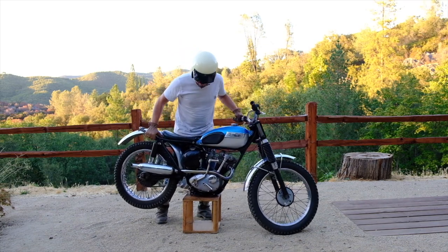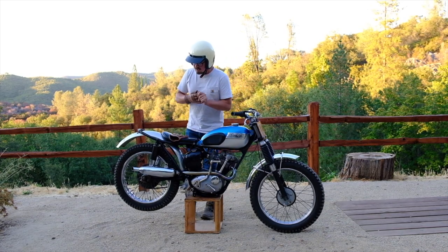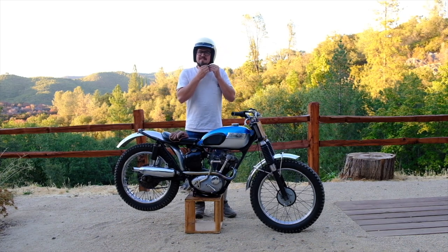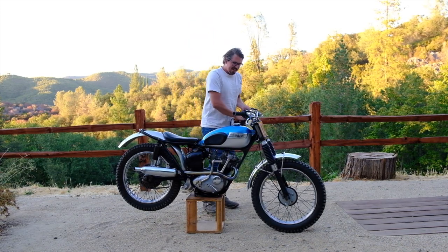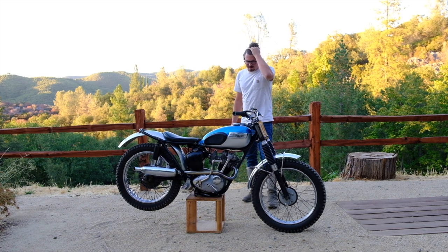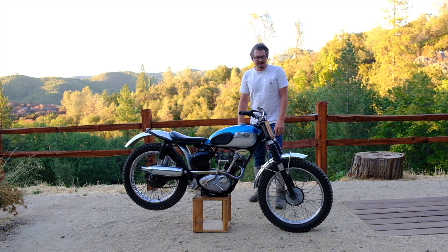Hello moto friends, welcome to episode four of A Bike and a Beer Show, where I talk about a vintage motorcycle while drinking an appropriately paired beer. We do these every Saturday, so if you like what you see be sure to subscribe — it really helps the channel. Today we're going to be talking about a bike that's near and dear to my heart: it's a 1966 Triumph Mountain Cub.